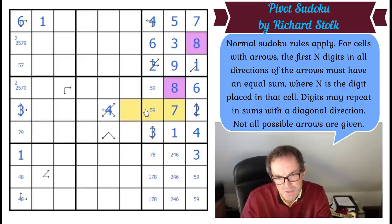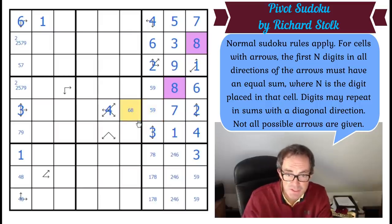These add to 20 or 22. Once we take off the seven, they add to 13 or 15. If it's 13, this would have to be an eight — nine-four wouldn't work. If it's 15, this would have to be a six. So this square is even.